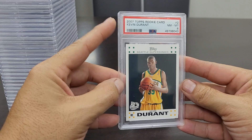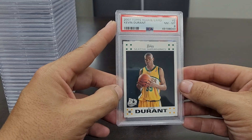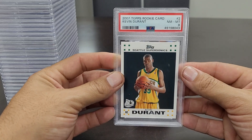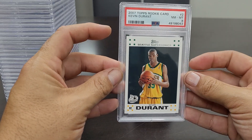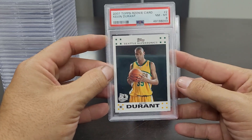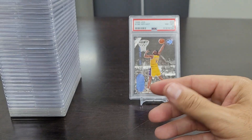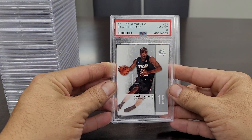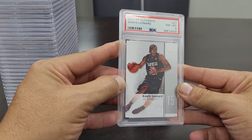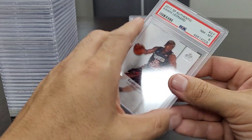Next is the 2007 Topps Kevin Durant rookie card in a Near Mint to Mint 8 — spot on centering, love this card. You can still get these 8s at a decent price right now. Every time I see them I usually try to bid and pick them up for around 50 dollars. And the 2011 SP Authentic Kawhi Leonard rookie card in a Near Mint to Mint 8 — college uniform, San Diego State, a sweet looking card. Local guy out here from Southern California.